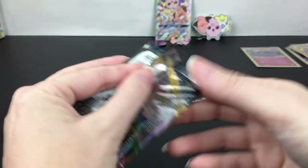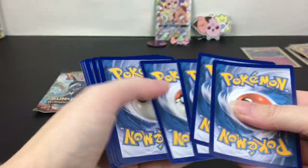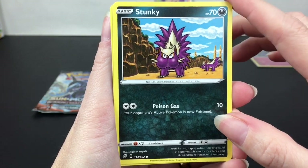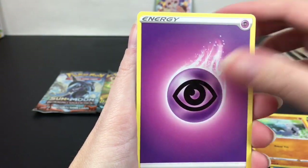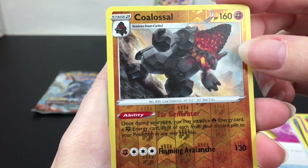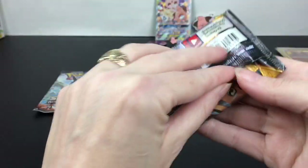We'll do Rebel Clash and then save Burning Shadows for last. With these collection boxes you do take a risk with the variety of packs — they can be skunky. We have Grubbin, Wingull, Barboach, Psychic Energy, Palpitoad, Morgrem, Full Heal. Copperajah is our reverse holo — I weirdly like Copperajah, a coal Pokemon. And then Galarian Darmanitan — that's a cool looking card.